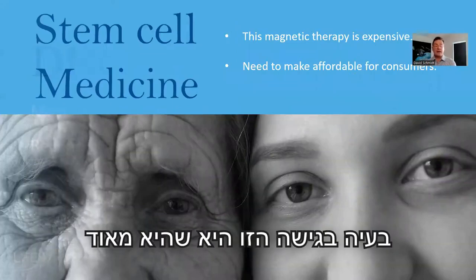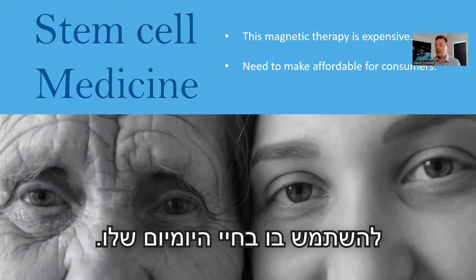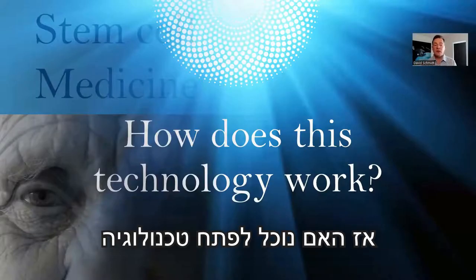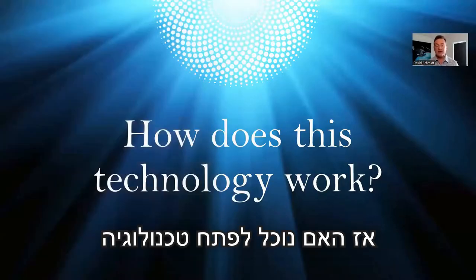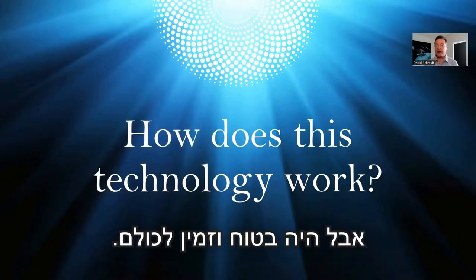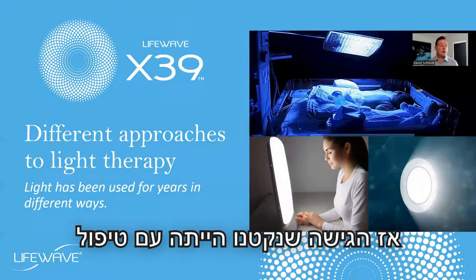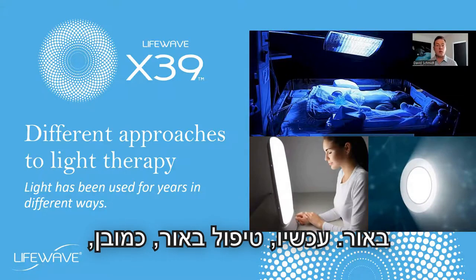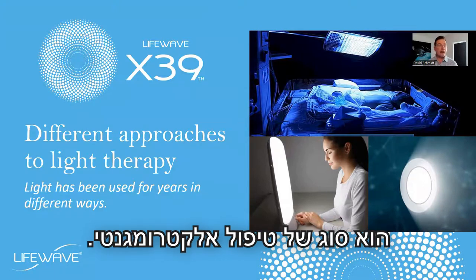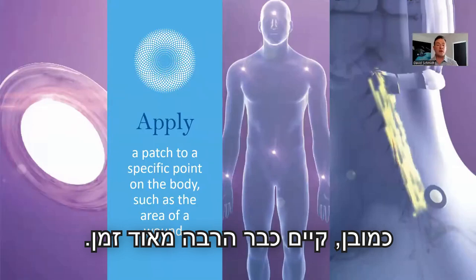A problem with this approach is that it's very expensive and not something everyone can use in their everyday life. So the question was: could we develop a technology that would duplicate these results but be safe and available for everyone? The answer is yes. The approach we took was with light therapy, which is a form of electromagnetic therapy — very, very high frequency. Light therapy has been around for a very long time.